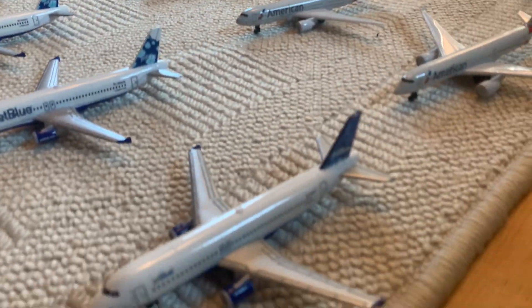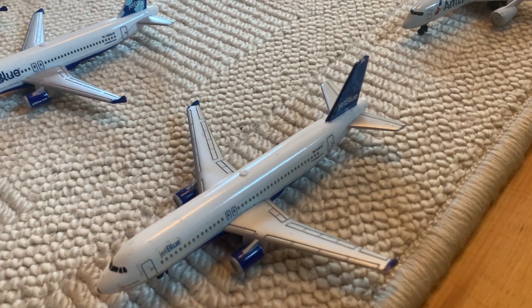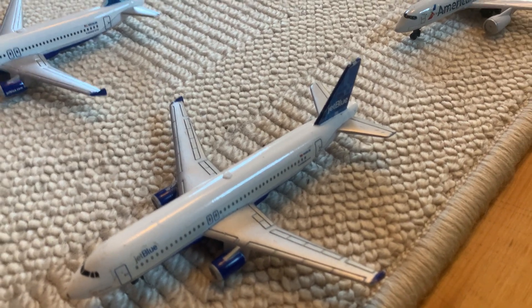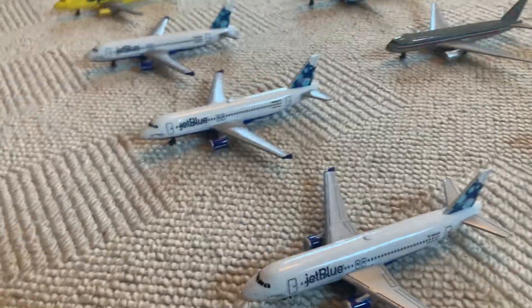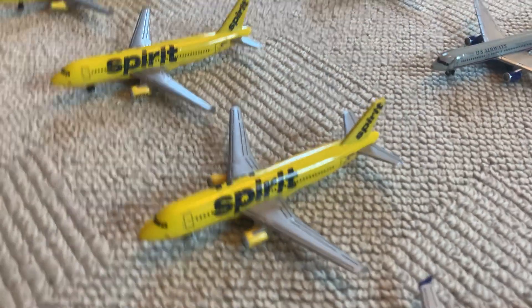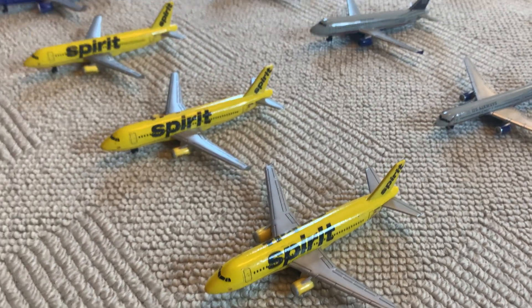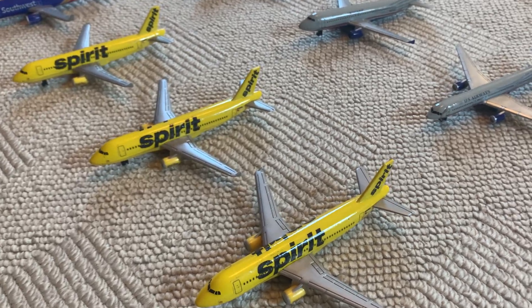Starting up at the American carriers, we have a JetBlue A320 in the old livery — this is the mosaic livery I think — and then we have three JetBlue A321s in the blueberry livery. Moving down we have Spirit Airlines, and I believe these are A320s, so three A320s.